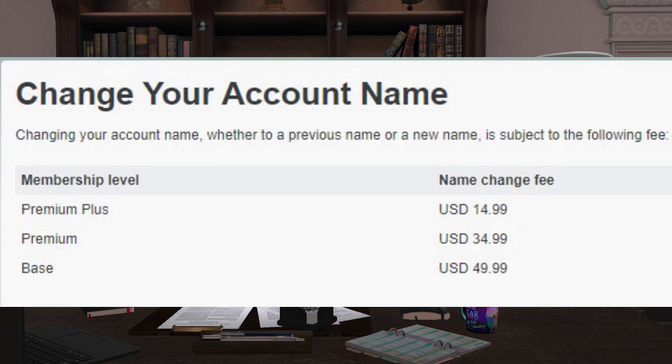The fee for changing your name depends on your subscription level. Basic account will cost $49.99, premium account will cost $34.99, and premium plus account holders will only pay $14.99.